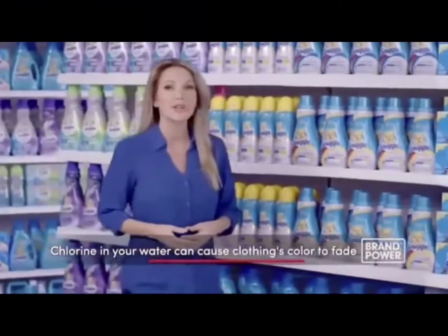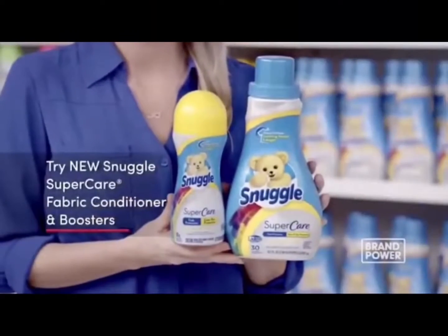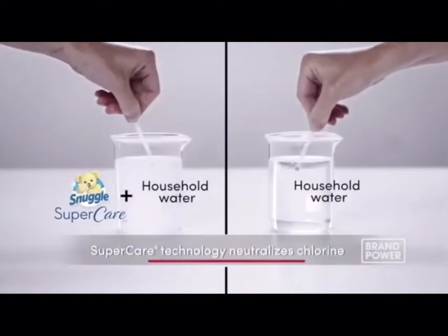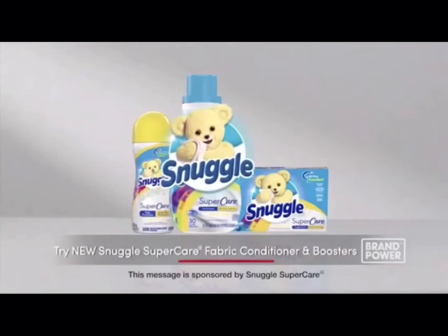Did you know the existing chlorine in your home's water can cause your clothes to fade? Try New Snuggle Super Care. The Super Care technology helps neutralize the chlorine in your laundry cycle, helping to keep your clothes looking newer for longer. Try New Snuggle Super Care.